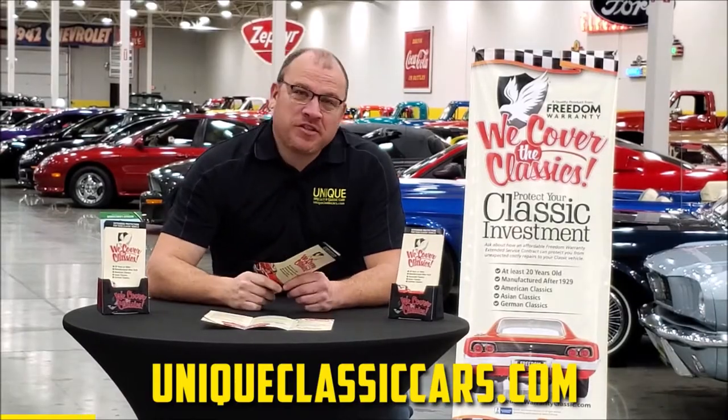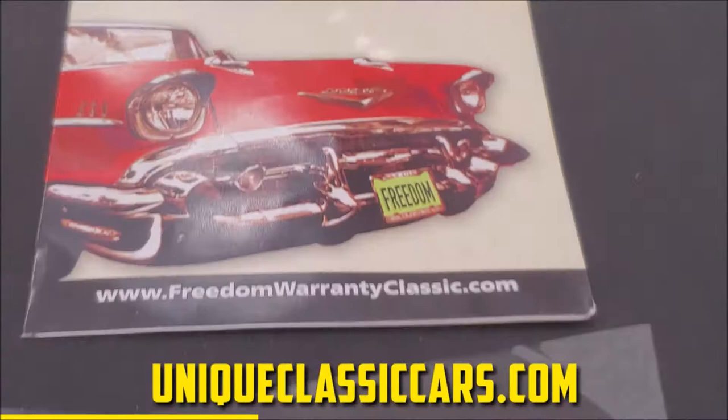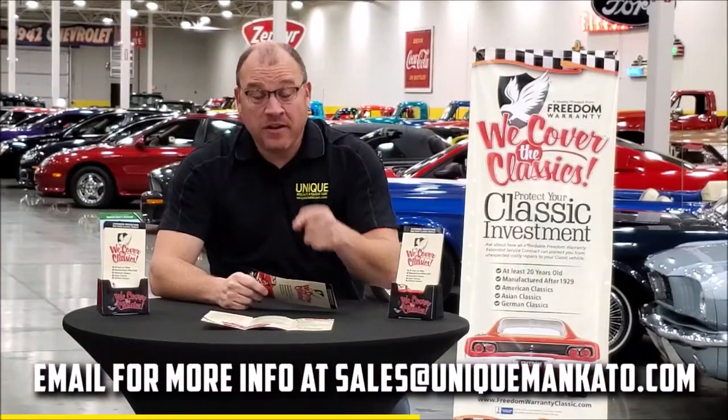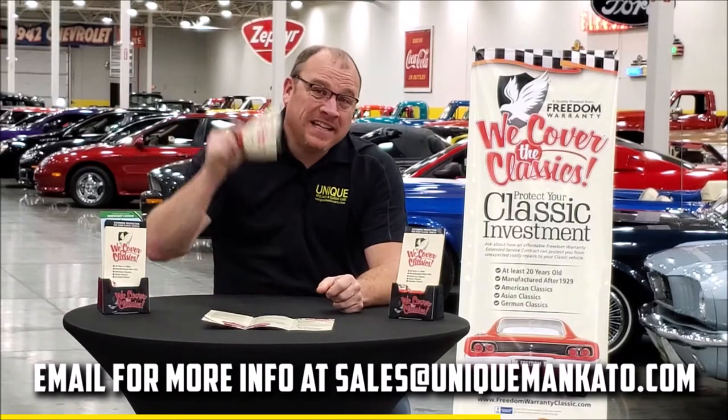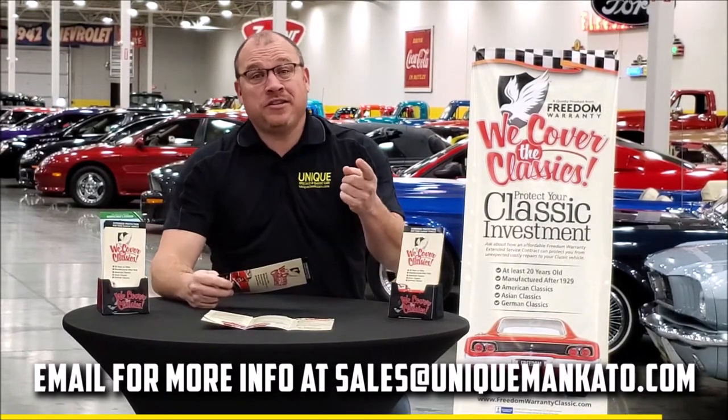Did you know this car qualifies for an extended warranty? It's just like the one you get at a new car dealership, except it covers your classic car. It covers all the major components — engine, transmission, drivetrain — and you can get coverage up to 10 years. Repairs aren't cheap, so these extended warranties are a no-brainer. Contact us for a quote on this car today.